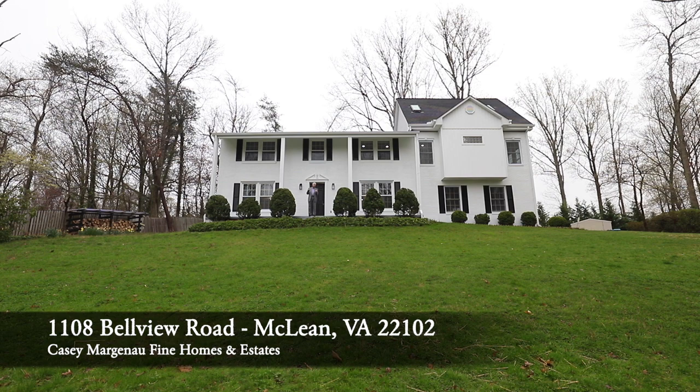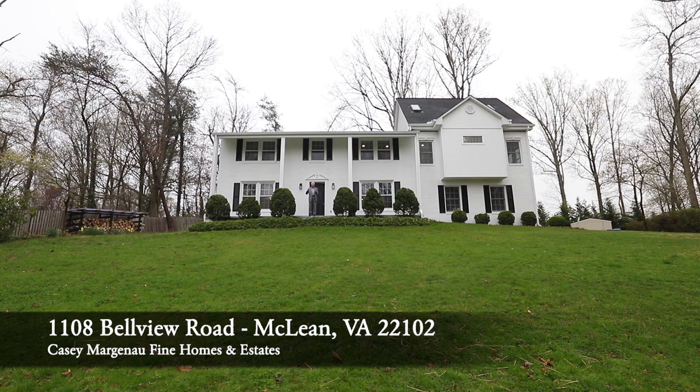We're in McLean, Virginia, on a road called Bellevue Road. It's a really cool road that kind of goes between Tolston and Old Dominion. It winds through here, but it's all wooded lots, big land. It's a lovely location within McLean, but you feel like you're way out in the country.